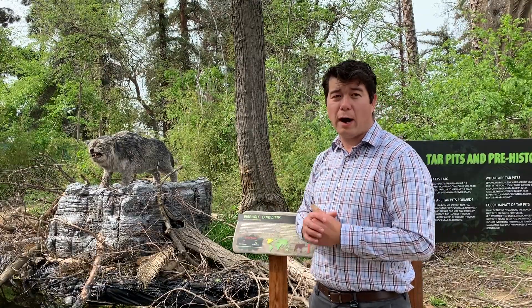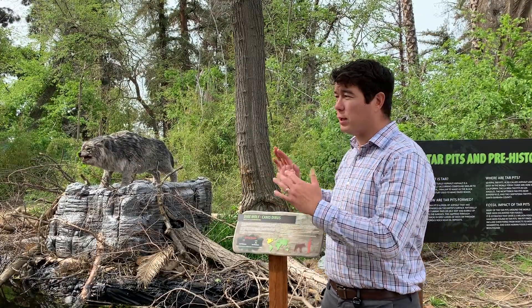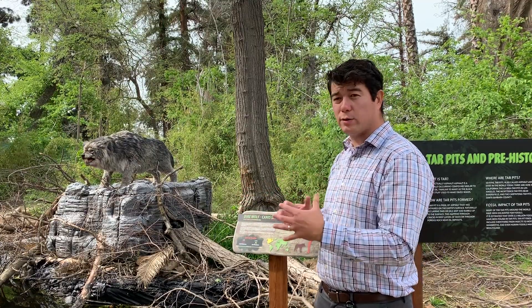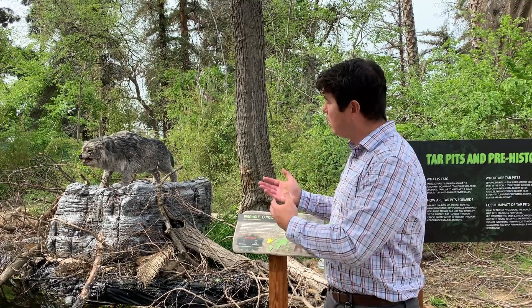However, predators would often also get stuck in there. In the La Brea tar pits in Los Angeles, one of the most common animals found stuck in those tar pits that we have fossils of today are dire wolves.